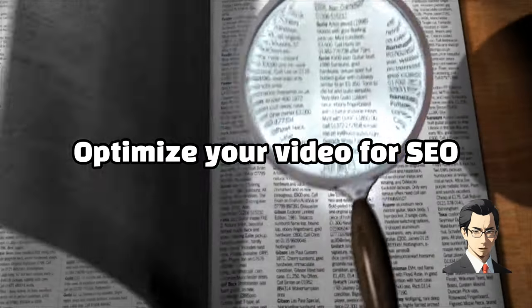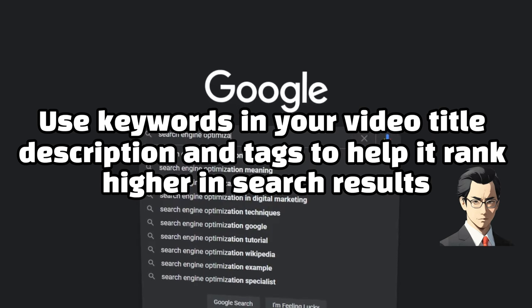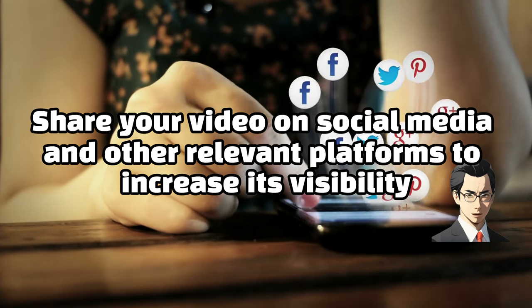Optimize your video for SEO. Use keywords in your video title, description, and tags to help it rank higher in search results. Promote your video by sharing it on social media and other relevant platforms to increase its visibility.